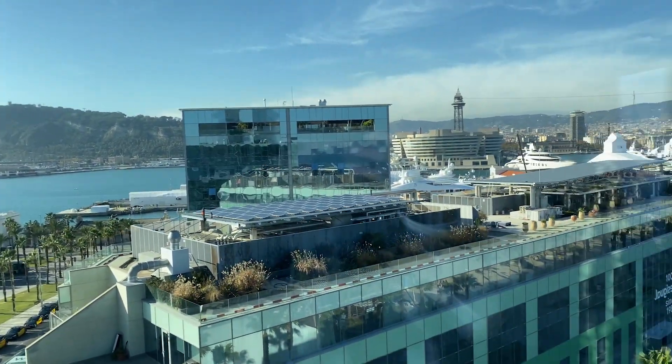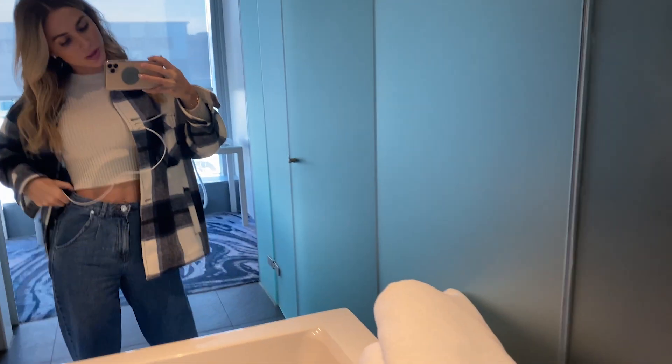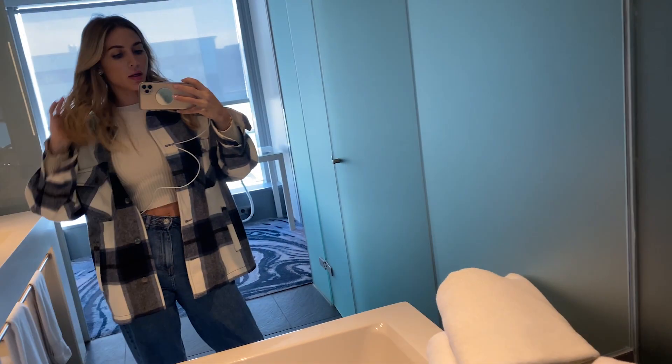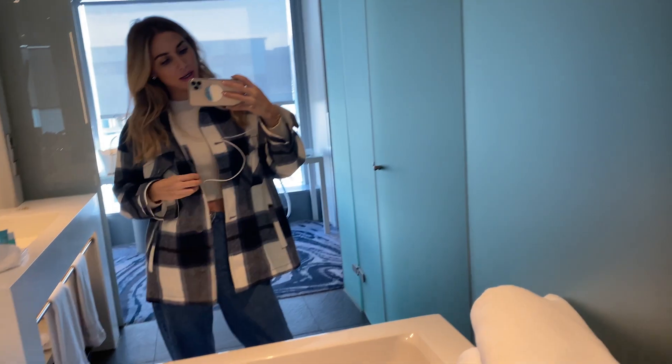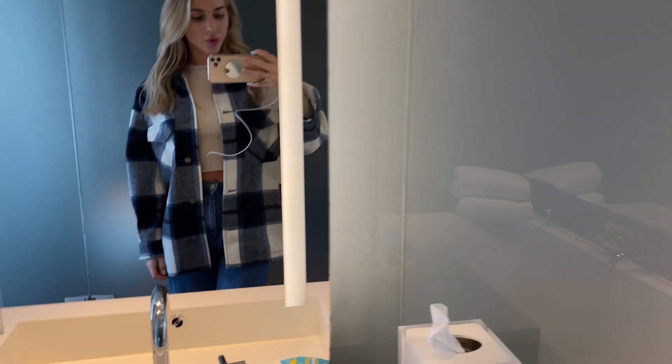This is me today wearing these jeans by Mungo, the sweater, and this piece here is by Zara. I have to say I think the hotel is pretty amazing.